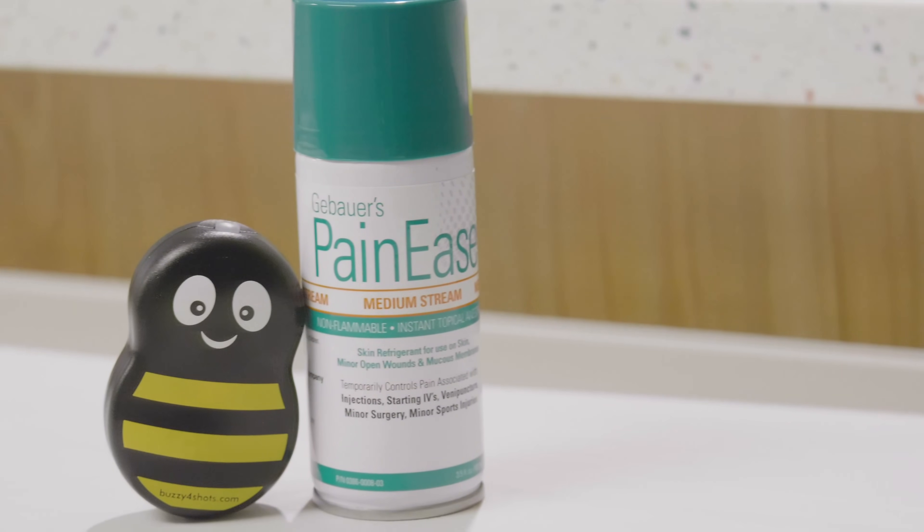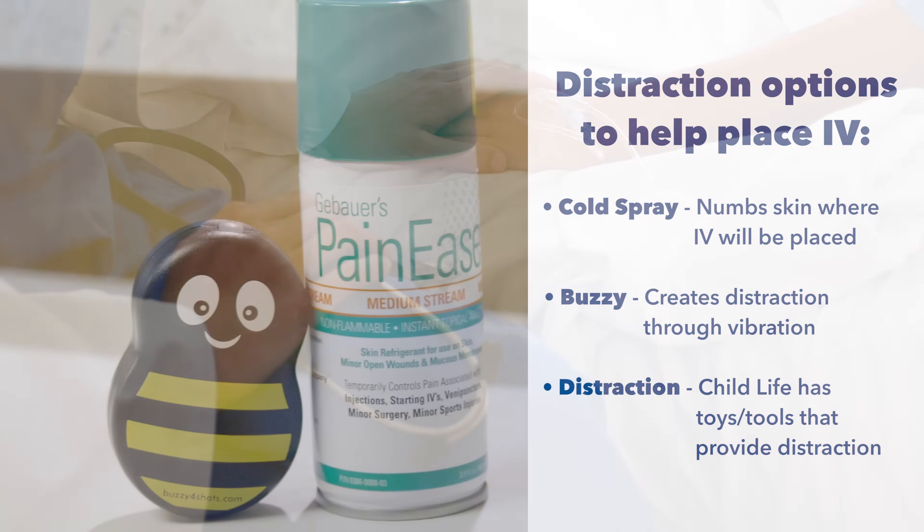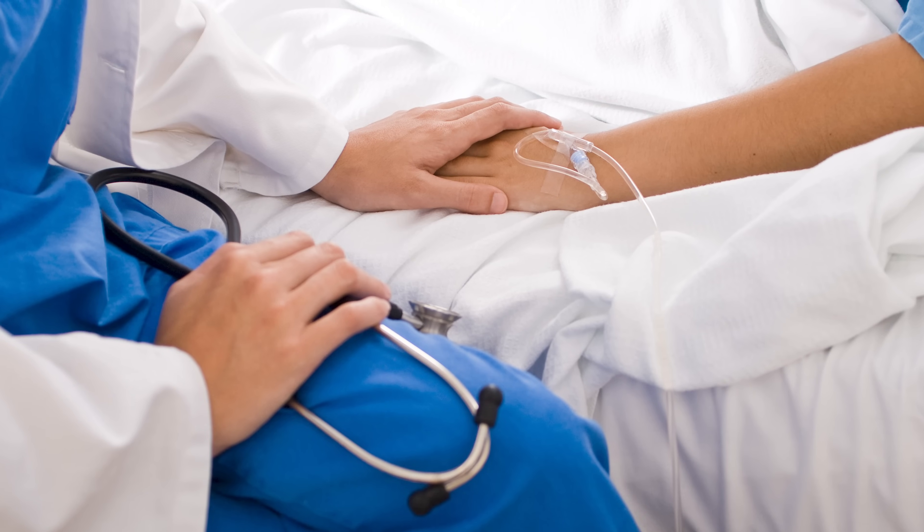There are many ways to help you get the IV placed. Cold spray, which numbs the skin; Buzzy, which vibrates and tricks your brain to feel the vibration and not the poke as much; and distraction from your caregivers or the child life specialist. If you need an IV, the radiology staff will help you so it will be as quick and easy as possible.